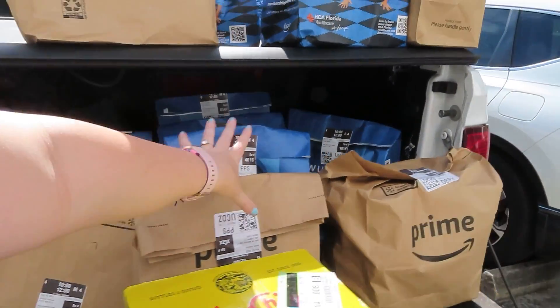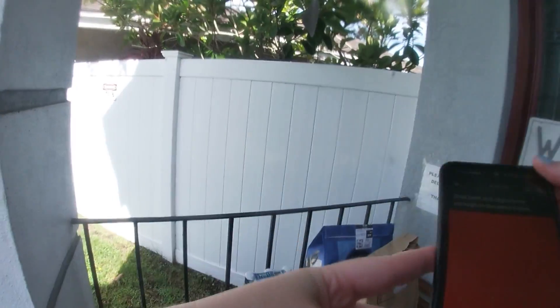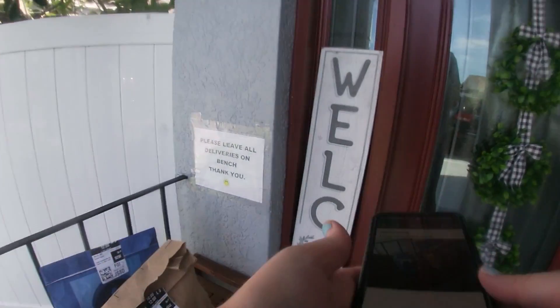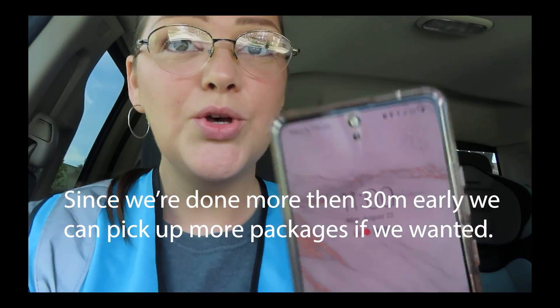I'm usually done with my two-hour Fresh blocks in about an hour or an hour and a half. If there is 30 minutes left in your block, the app will start to navigate you back to the warehouse to pick up another order. There is no ding against your account if you choose not to go back. It's telling us to go back to the warehouse — it's 11, so that took us one hour to do.